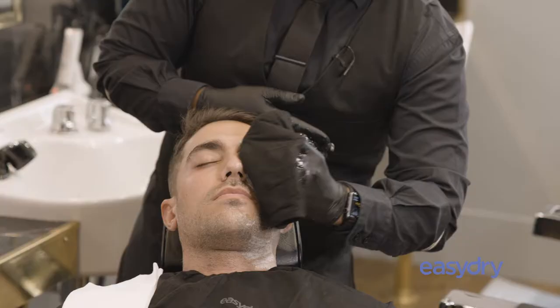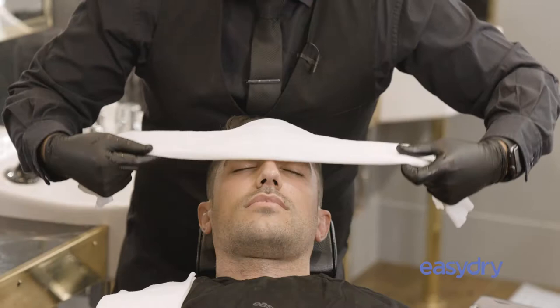We use Easy Dry Towels because they're the perfect towel for our barbering needs. We use disposable towels purely because they are a great size and the quality is perfect. It's just the perfect towel for shaving.